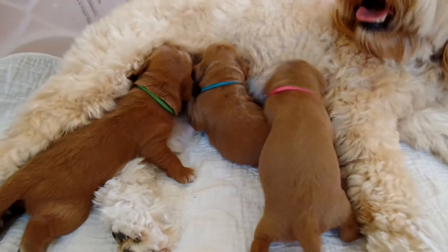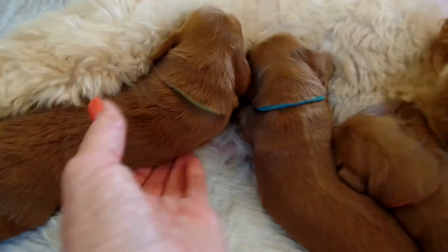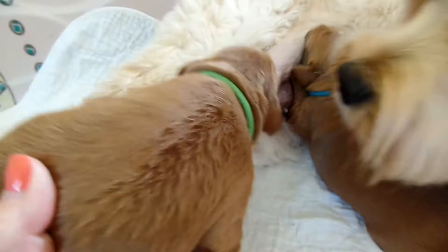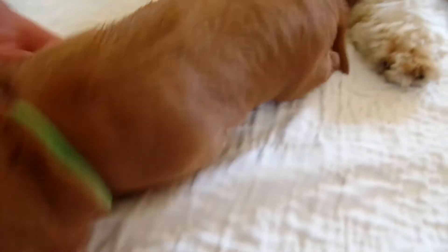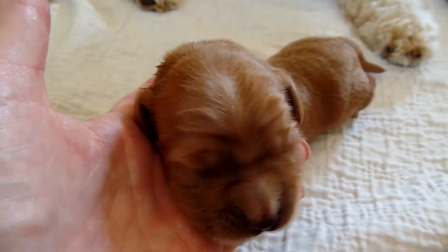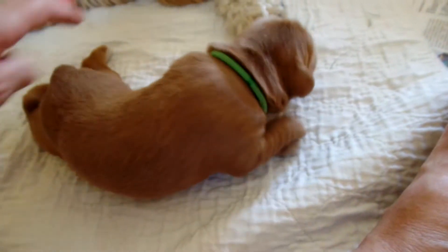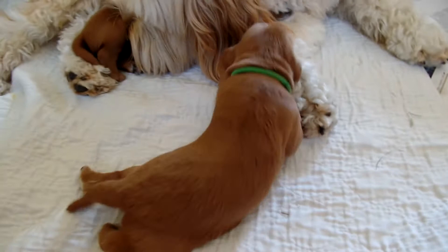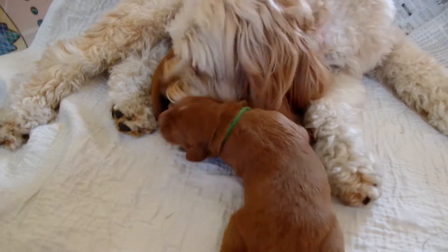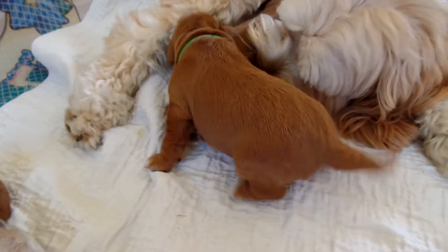Then we've got the green-collared Remy right here. Another one who doesn't like being pulled off. There's our Remy — nice big boy. Gorgeous face and stocky body. Love these coats. This is Remy, and you can see him — he's smelling mama, he's going to go right back and find a teat. Very active these guys are getting.